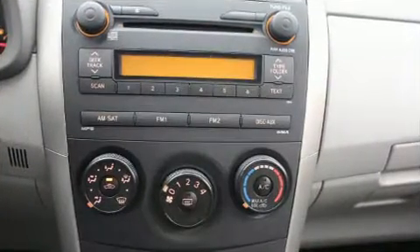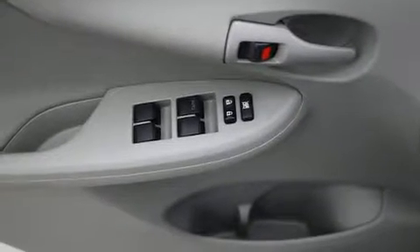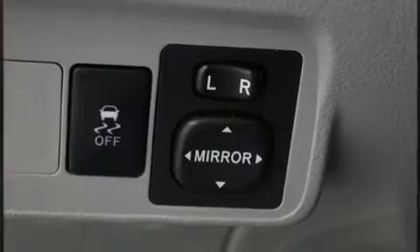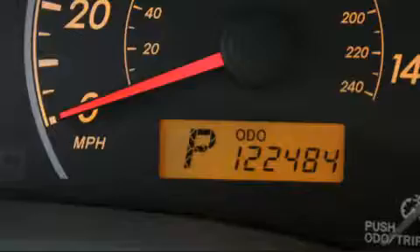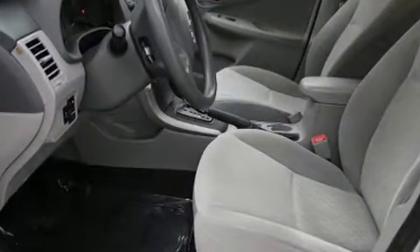Toyota also prioritized safety and security by including dual front impact airbags with occupant sensing airbag, front side impact airbags, anti-whiplash front head restraints, ignition disabling, and ABS brakes. Brake Assist technology provides extra pressure when applying the brakes.